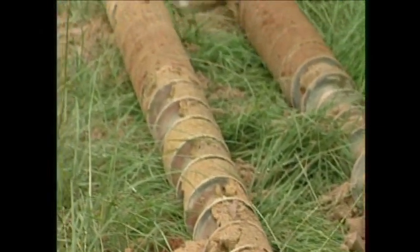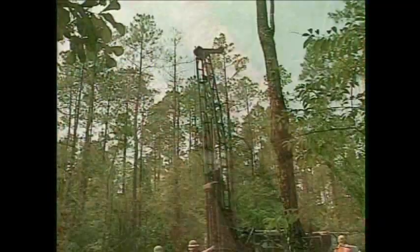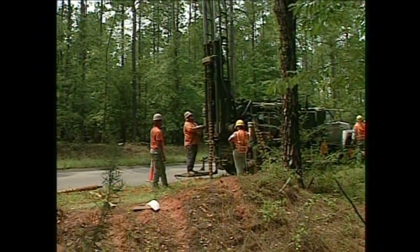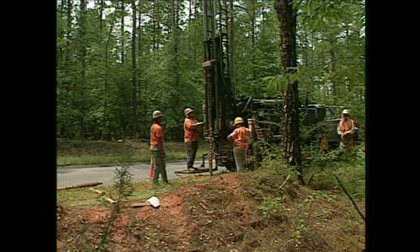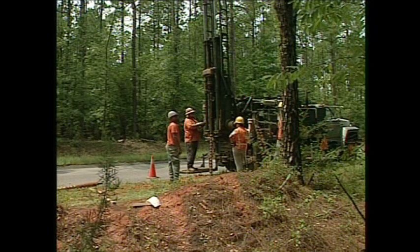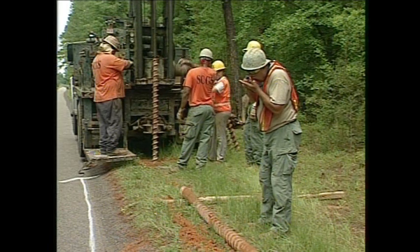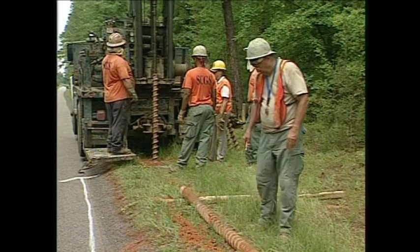Then we add 10 more feet of rod, go down, drill through the back end of the hole, and pull that next 10 feet out. We do that at 10-foot intervals until we reach the target depth. Usually we're looking for a specific stratigraphic horizon in most of these holes, so we won't stop until we penetrate that horizon and then we quit.